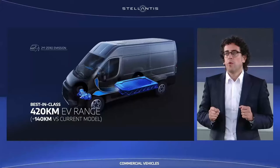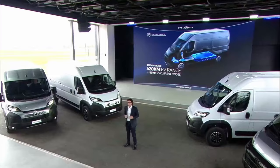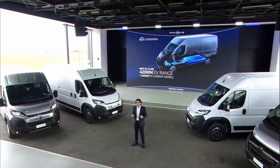Talking of electric, we're beating all records. We offer best-in-class EV range up to 420 km — 140 km more than today.